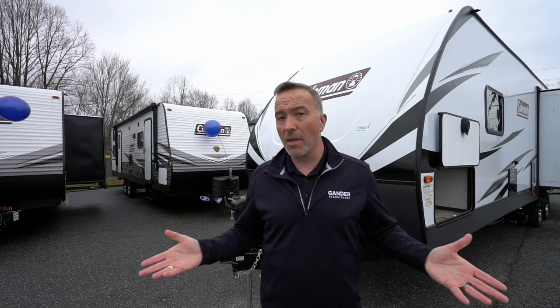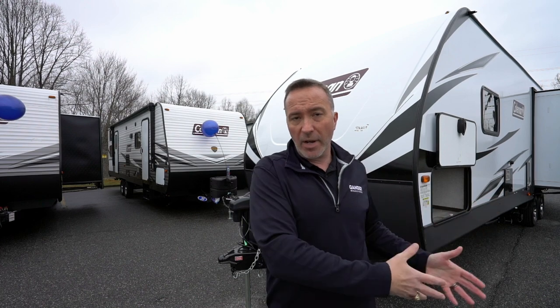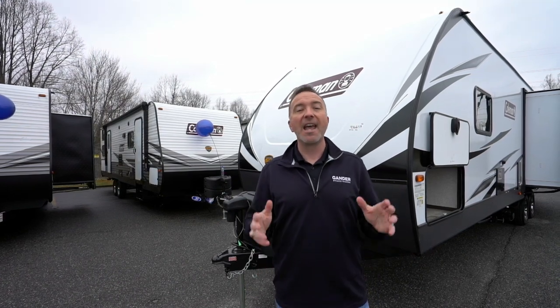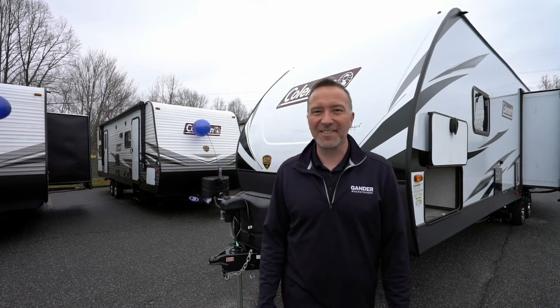Leave me some comments down below and let me know what you like about it. What did you think? I love hearing comments from you about your dreams of camping and what you think of the products that we have to offer. I'm Chris Young for Gander RV and Outdoors. Thank you so much for spending time with me today. I appreciate it, and as always, I look forward to seeing you soon. Until then, come check out a camper. I'll see you later.